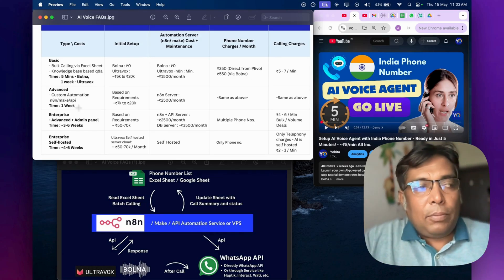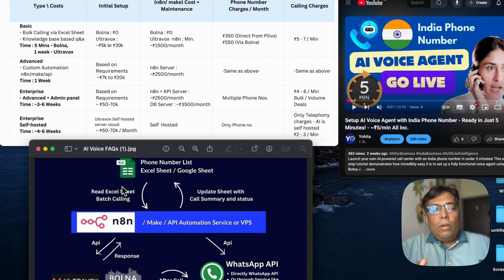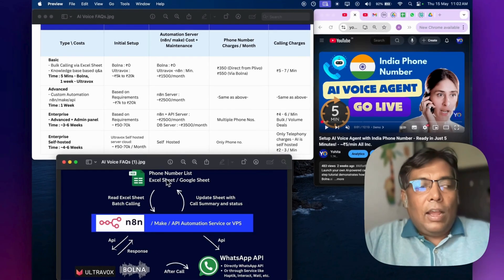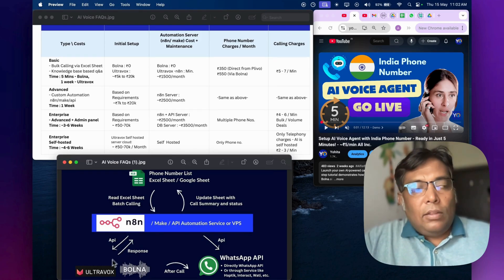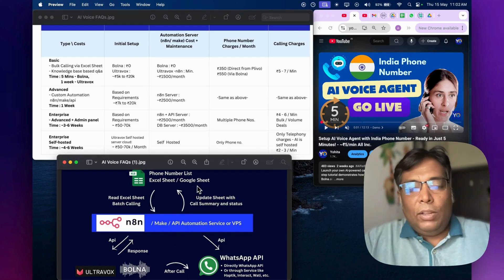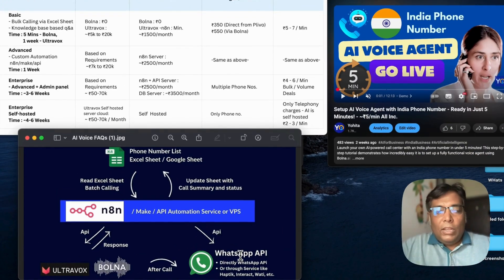Now let's talk about the advanced setup, where you want to run custom automation. A common automation requested by many clients is: you have a Google Sheet or Excel sheet, you pull those contact numbers and call them one by one. After calling, you want the call summary written back into the same Google Sheet with the call status, and after the call you want to send a WhatsApp message. This is a fairly common automation workflow.